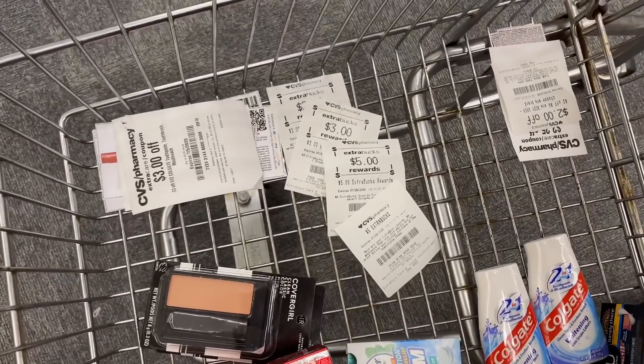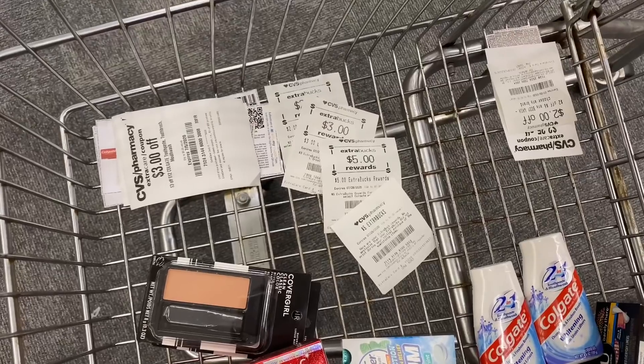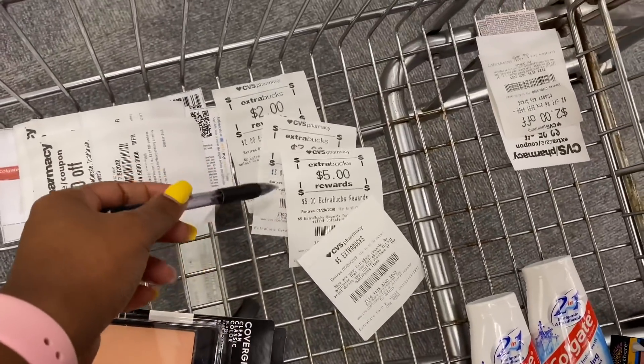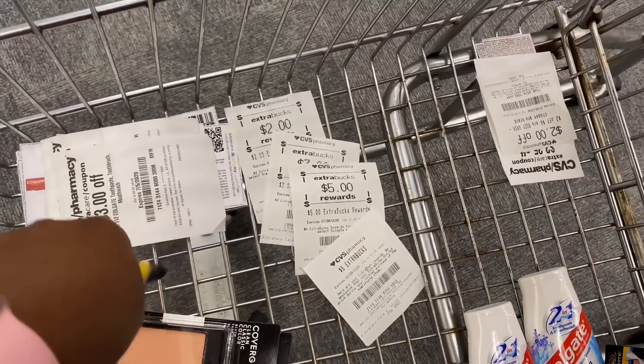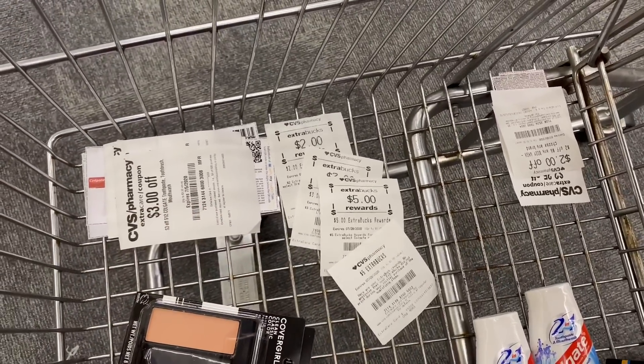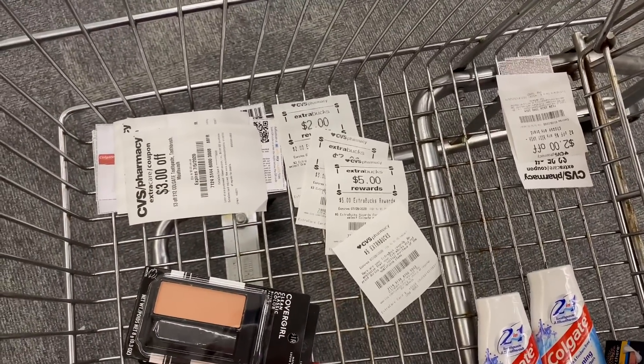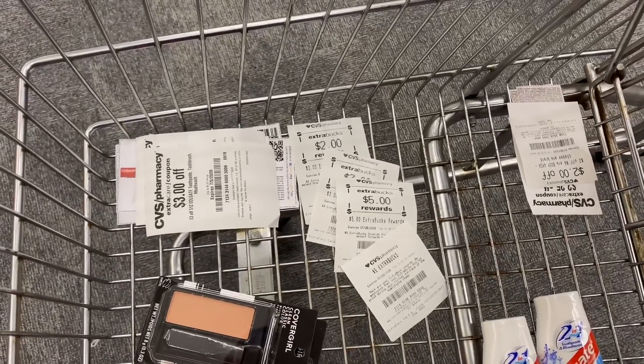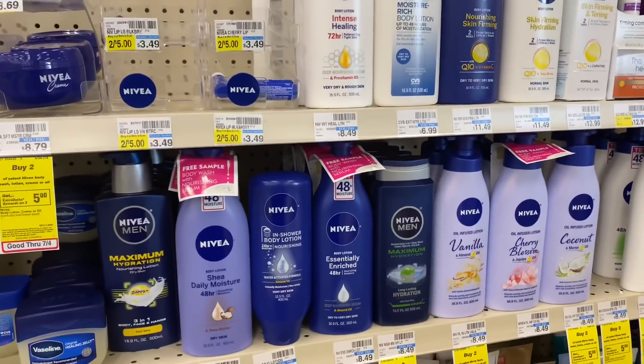This is my very small second haul. My out of pocket should be $15.92. I'm going to roll these $15 in ECBs, pay $0.92 plus tax out of pocket, and I'll be getting back about $14.50 in ECBs.